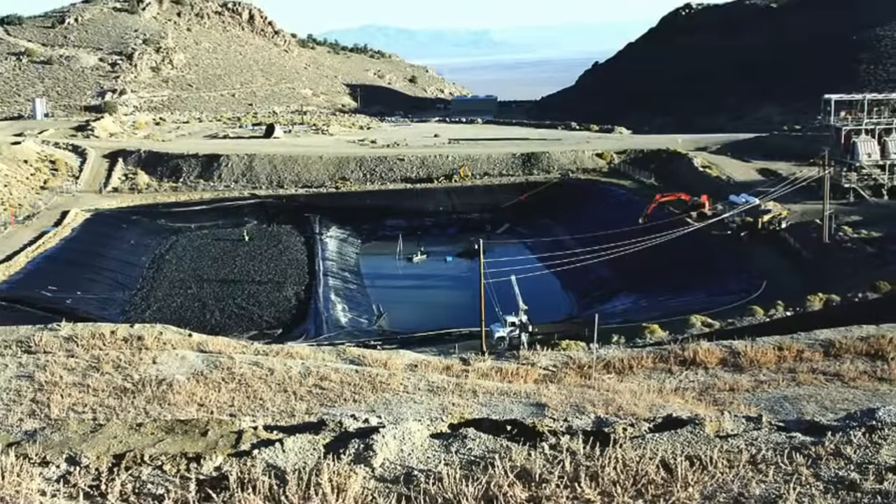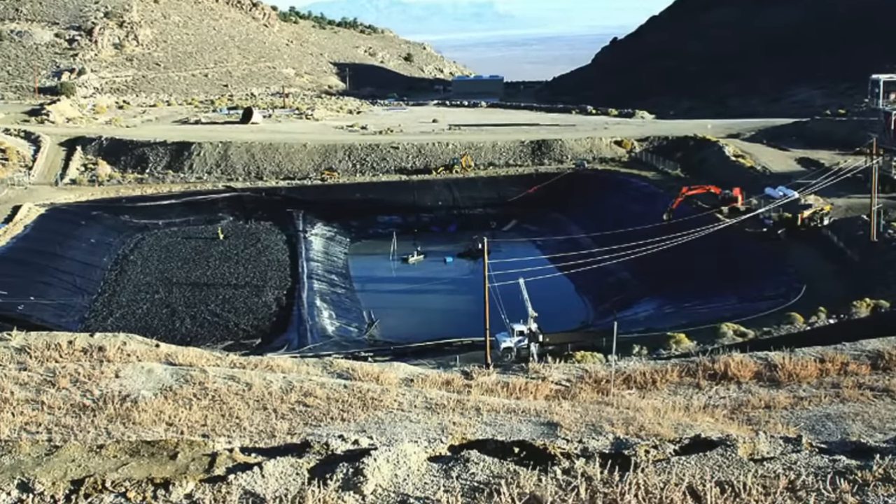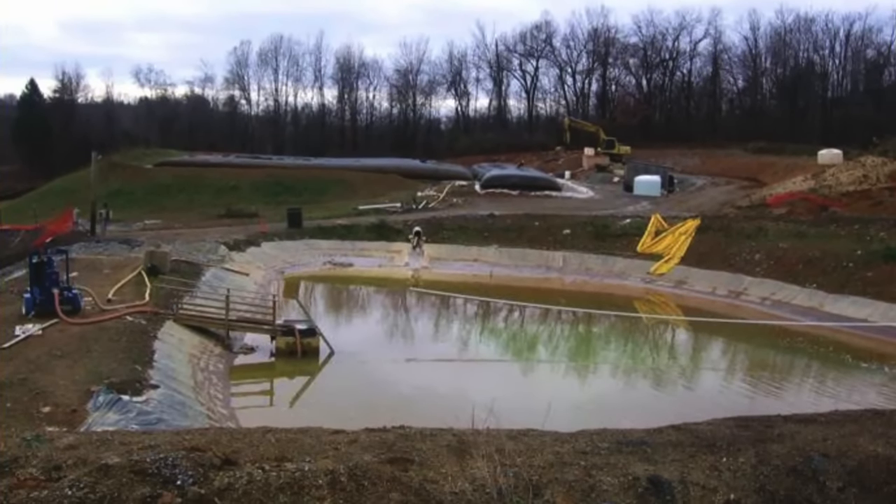Here's how it works. First, environmentally safe polymers are added into the waste stream. The polymers help bind the solids together and release water.